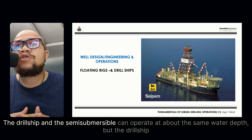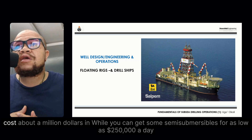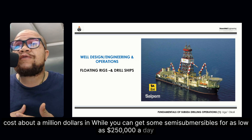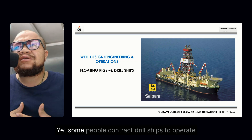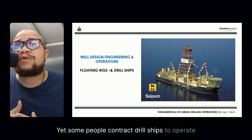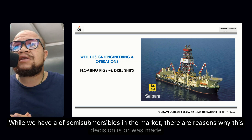The drill ship and the semi-submersible can operate at about the same water depth. But the drill ship costs about $8 million while you can get some semi-submersibles for as low as $250,000 a day. Yet we contract drill ships to come operate while we have semi-submersibles in the market. There are reasons why this decision is or was made.